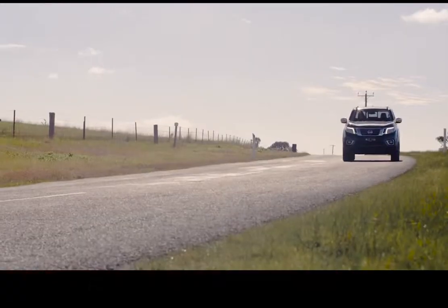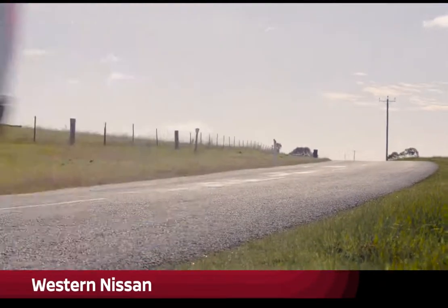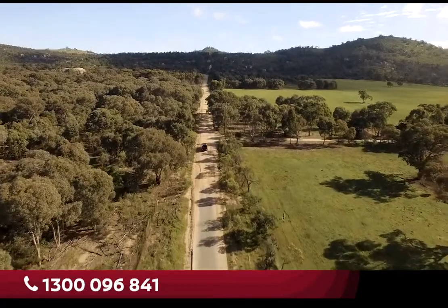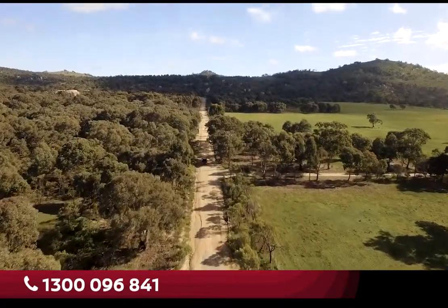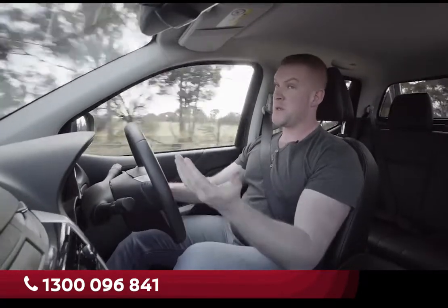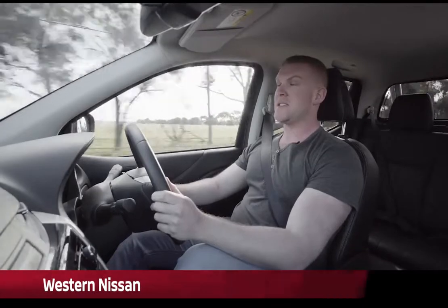This 4x2 Nissan Navara STX fits the bill perfectly. It'll tackle city traffic, haul a load and take you off the beaten track without breaking the bank. Sometimes you have to be real about what you really need. Will 2WD do? Because in many cases, it will.